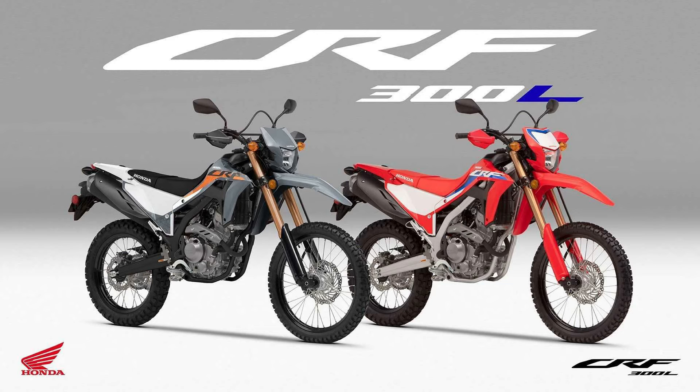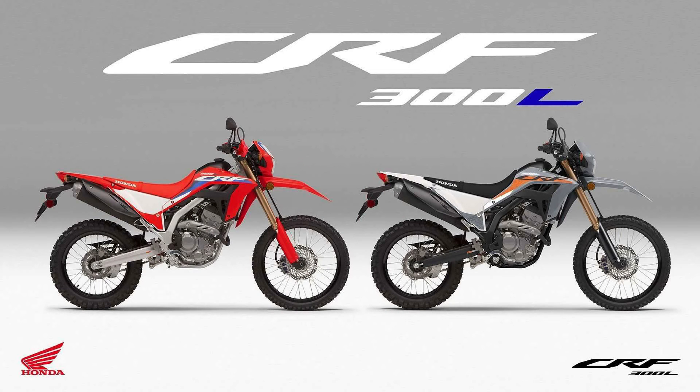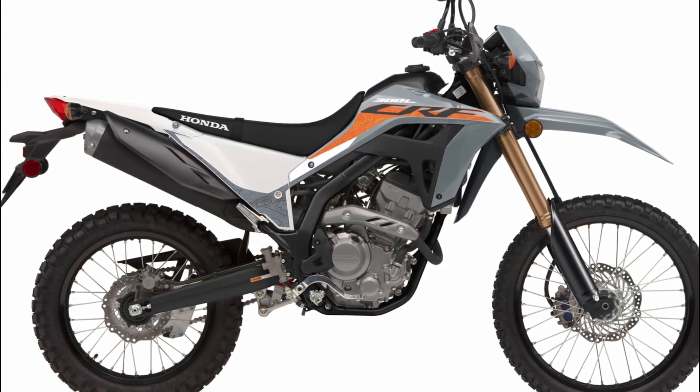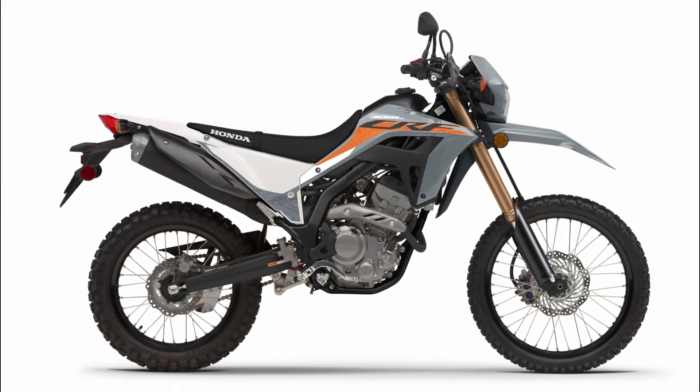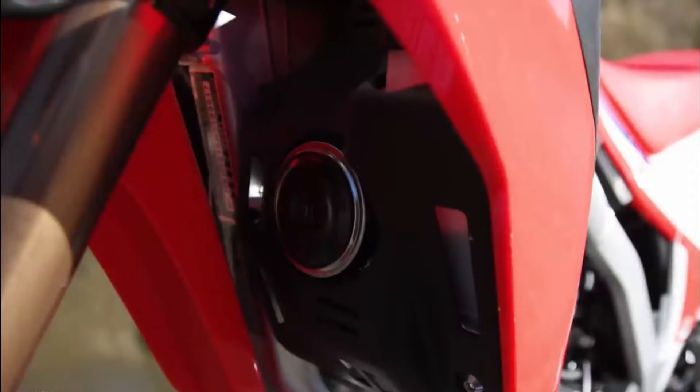In terms of colors, the 2023 CRF300L is available in swift gray with orange detailing and black knuckle guards, and extreme red with red knuckle guards. Drawing inspiration from the racing CRFs, the CRF300L wears a crisp set of bodywork and graphics. The 7.8L fuel tank is slim to aid movement forward, matched by a narrow forward seat section.